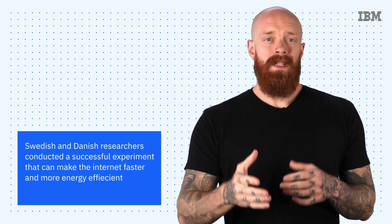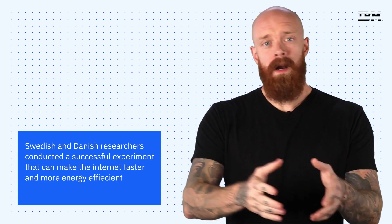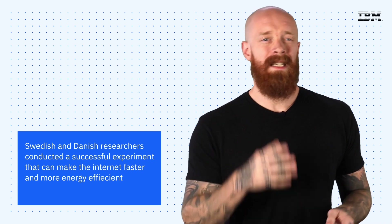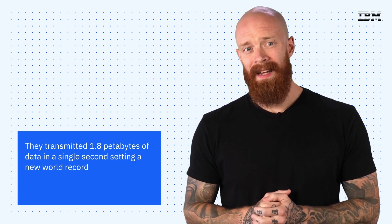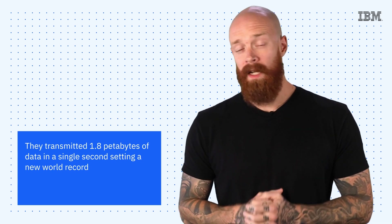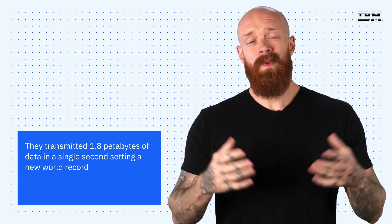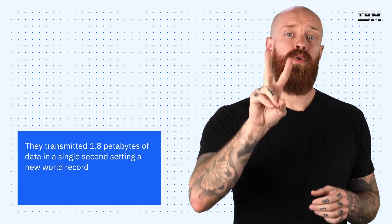Swedish and Danish researchers conducted a successful experiment last week that could make the internet faster and more energy efficient. Using a laser-powered chip and a specialized light-creating device, the Scandinavians transmitted 1.84 petabytes of data in a single second, setting a new world record. That's roughly the equivalent of the entire internet, about two times over.